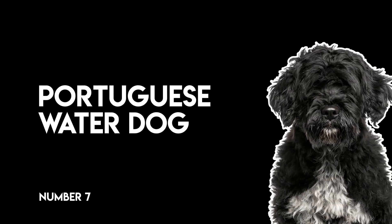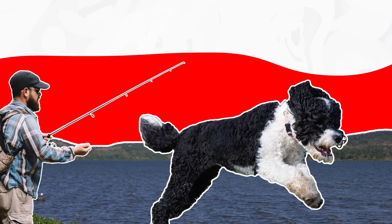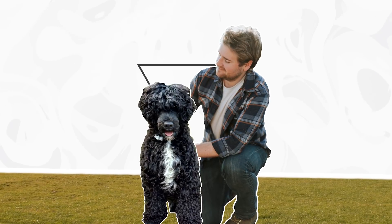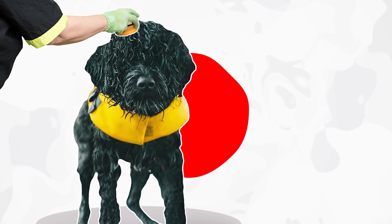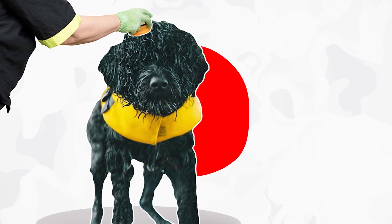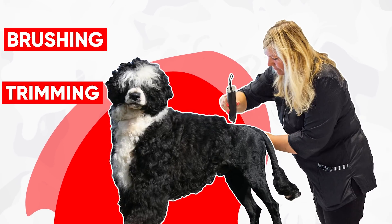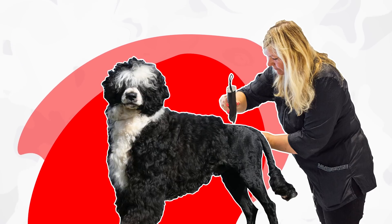Number seven, Portuguese Water Dog. As the name implies, this breed is well-versed in swimming, fishing, and otherwise enjoying the water. Even if you don't live steps away from the coast, the Portuguese Water Dog is a worthy companion. Though the breed is rugged and eager to please, you'll need to spend plenty of time grooming and maintaining its coat. This dog's coat is hypoallergenic, but will require regular brushing, trimming, and detangling. Despite all of this, the breed doesn't shed much at all.